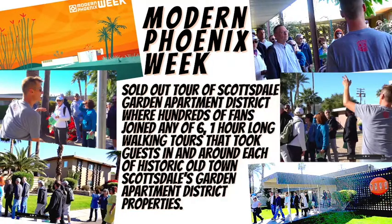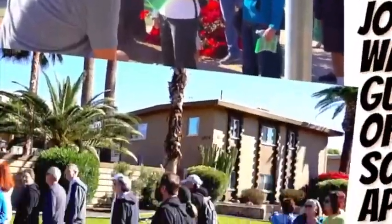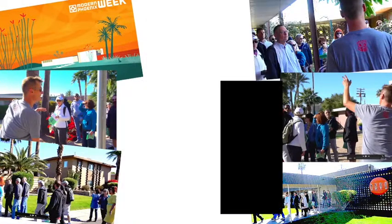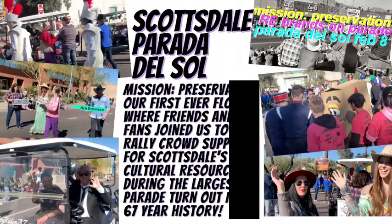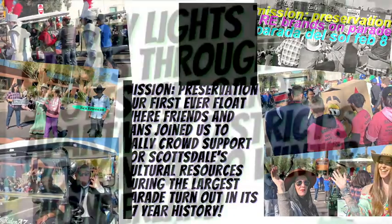Modern Phoenix Week — a sold-out tour of Scottsdale Garden Apartment District, where hundreds of fans joined any of six one-hour-long walking tours that took guests in and around each of historic Old Town Scottsdale's Garden Apartment District properties. Scottsdale Parada del Sol — Mission Preservation's first-ever float, where friends and fans joined us to rally crowd support for Scottsdale's cultural resources during the largest parade turnout in its 67-year history.